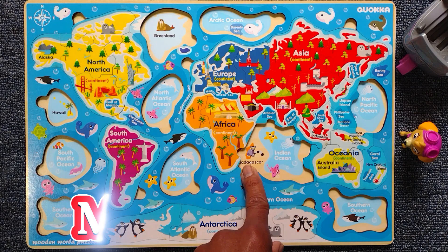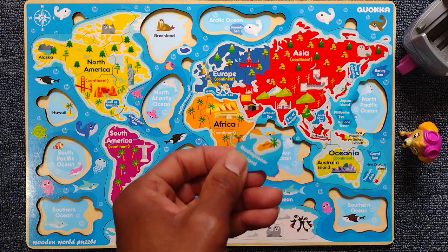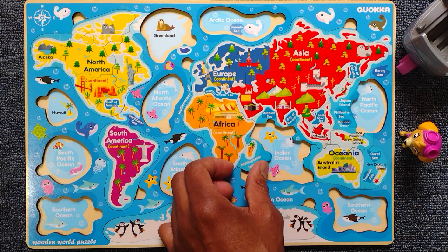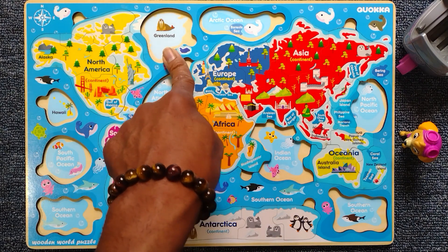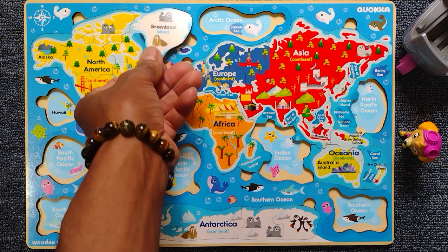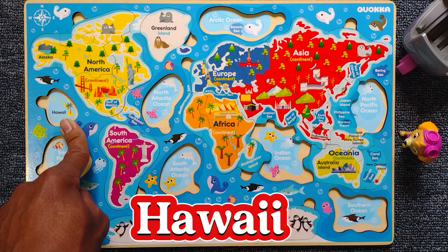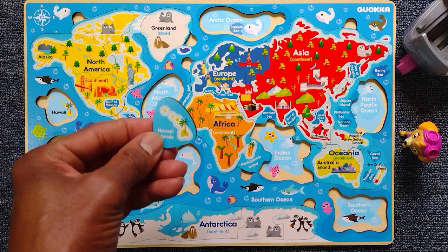Look, we're missing Madagascar. Let's find that one. There we go — this is a little island off the continent of Africa. Let's put it right here. It's another little place here — it's Greenland. Let's find Greenland. Here's Greenland. Nice. But look, we're missing a little island — it's Hawaii. Let's find it. Right here. Hawaii.